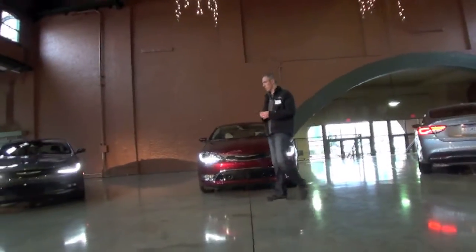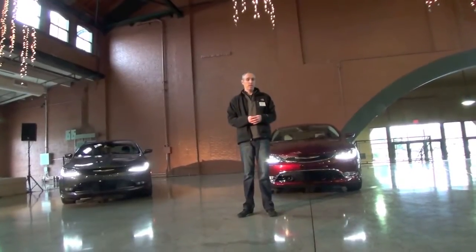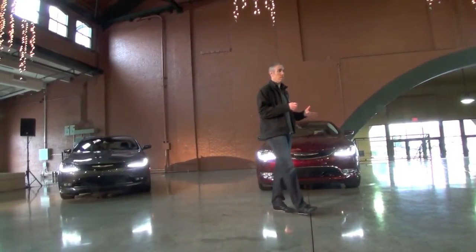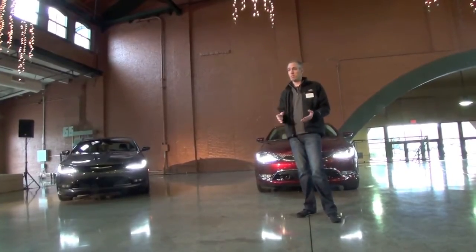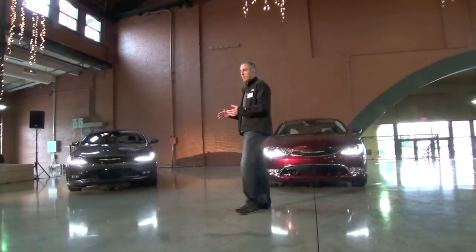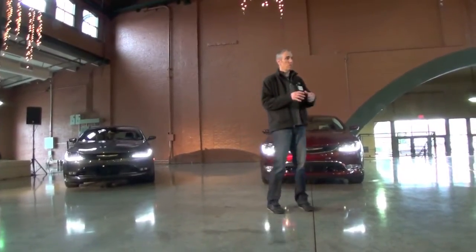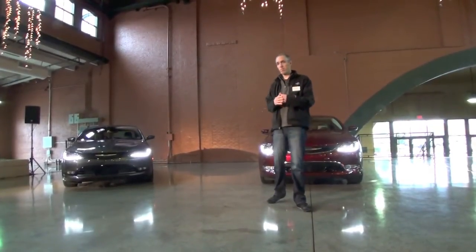We kind of go with a Y-strategy between these two cars. This segment is so big it really attracts two major life stage customers. You get the younger customer just getting married, maybe no kids yet. Then you lose them in the middle when they get two or three kids — they want an SUV or a minivan. Then they come back as empty nesters wanting a reasonable mid-sized car — compact's too small, large is too big. So we don't have a traditional good, better, best. We went with the Y-strategy.